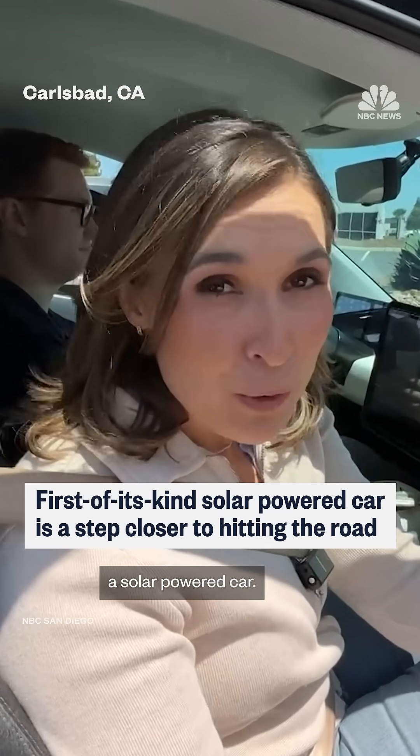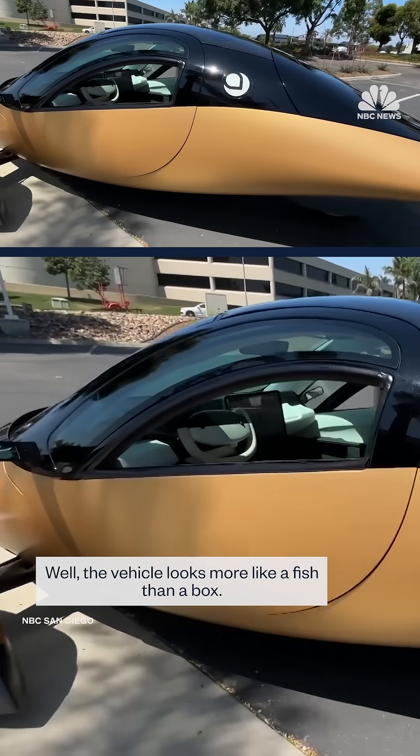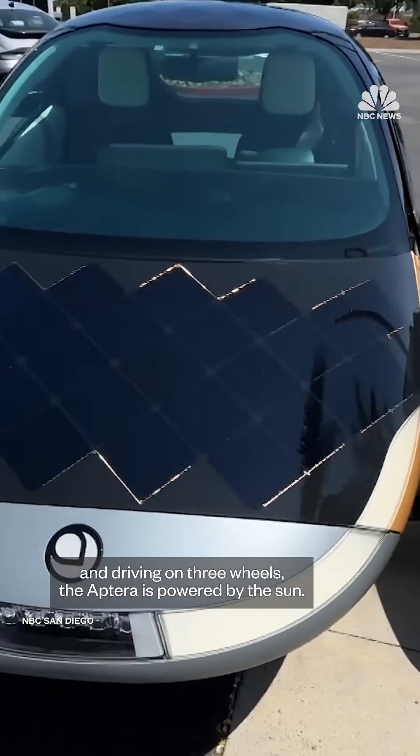It's the first of its kind, a solar-powered car. And when you see it out on the roads, you're probably going to want to take a second look. The vehicle looks more like a fish than a box. Equating to 350 miles per gallon and driving on three wheels, the Aptera is powered by the sun.